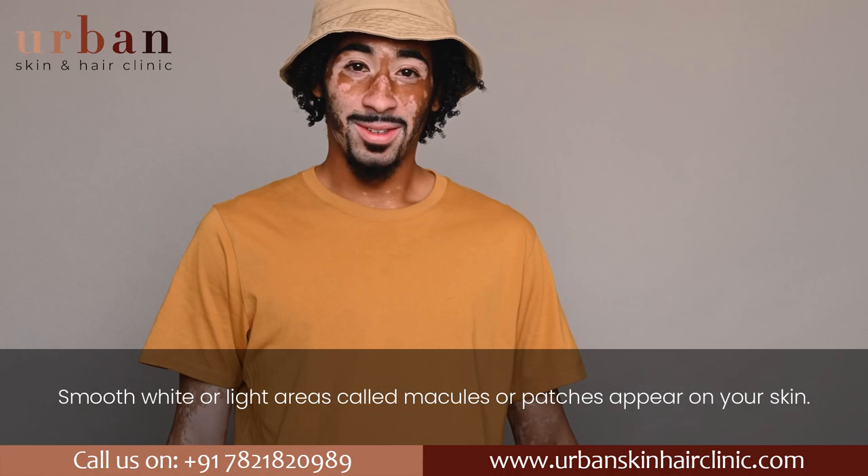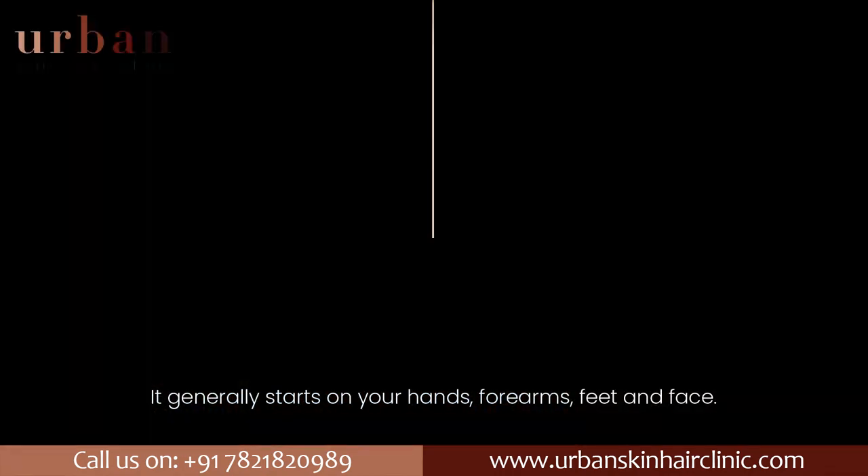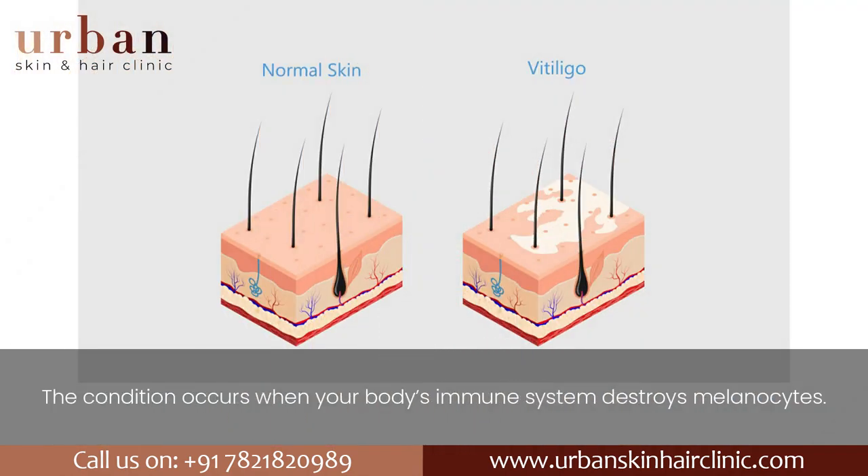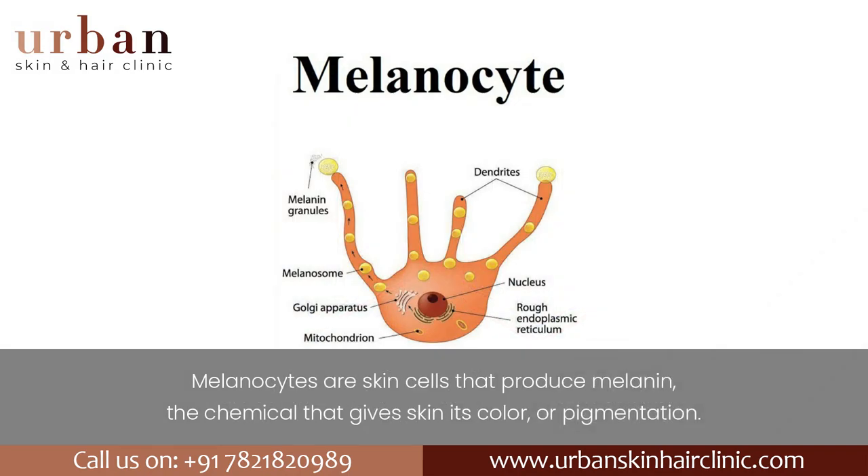It generally starts on your hands, forearms, feet, and face. The condition occurs when your body's immune system destroys melanocytes. Melanocytes are skin cells that produce melanin, the chemical that gives skin its color or pigmentation.